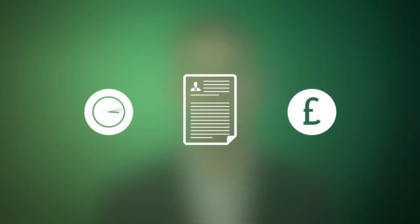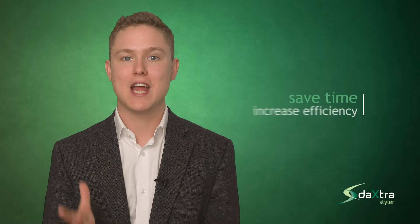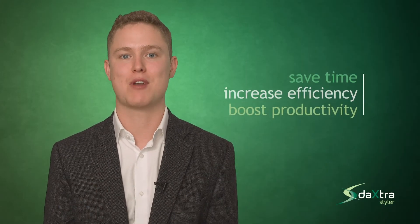This saves you time and money, while increasing your brand awareness and elevating you above the competition. We can help you save time, increase efficiency and boost productivity.